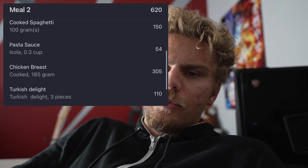Meal number 2 was disgusting — probably one of the worst meals I've ever eaten. It was spaghetti with this terrible pasta sauce; worst pasta sauce I've ever had. I'll put it on screen so you guys can avoid it — never buy that pasta sauce. I only ate about 150 calories worth of spaghetti and around 50 calories of sauce before I gave up and threw it out.